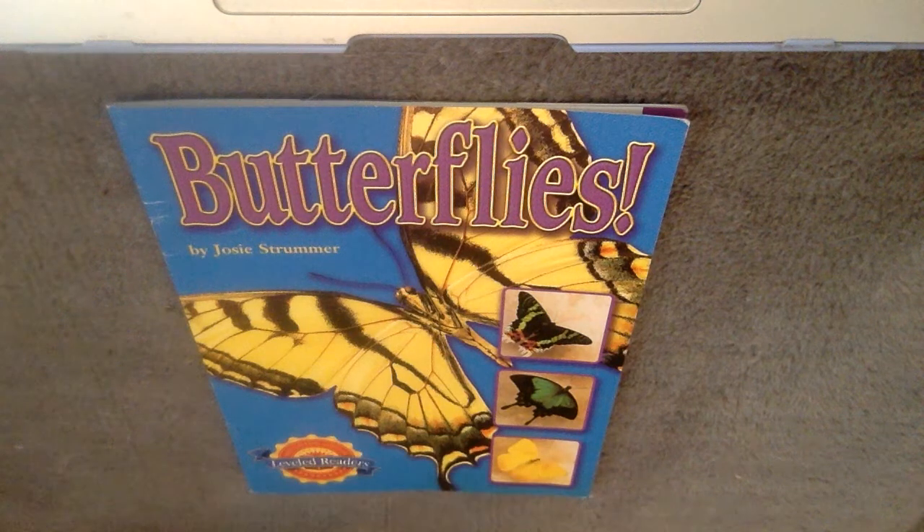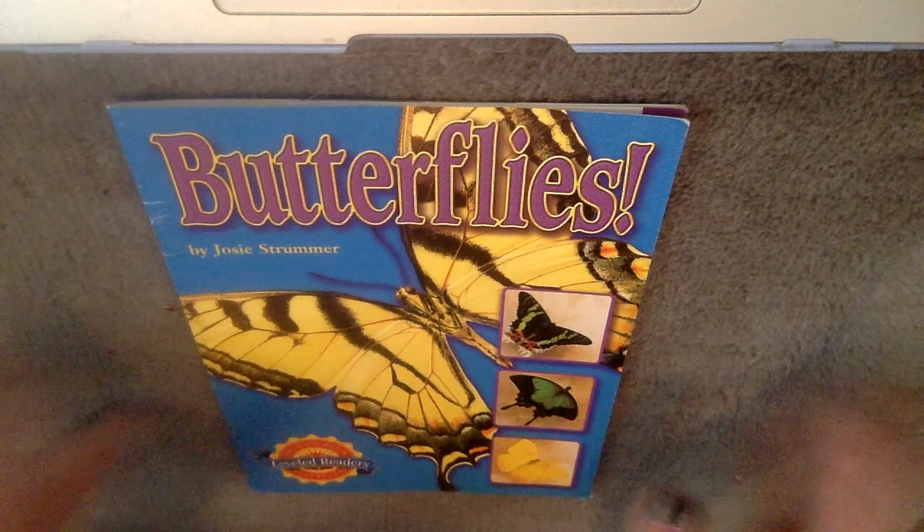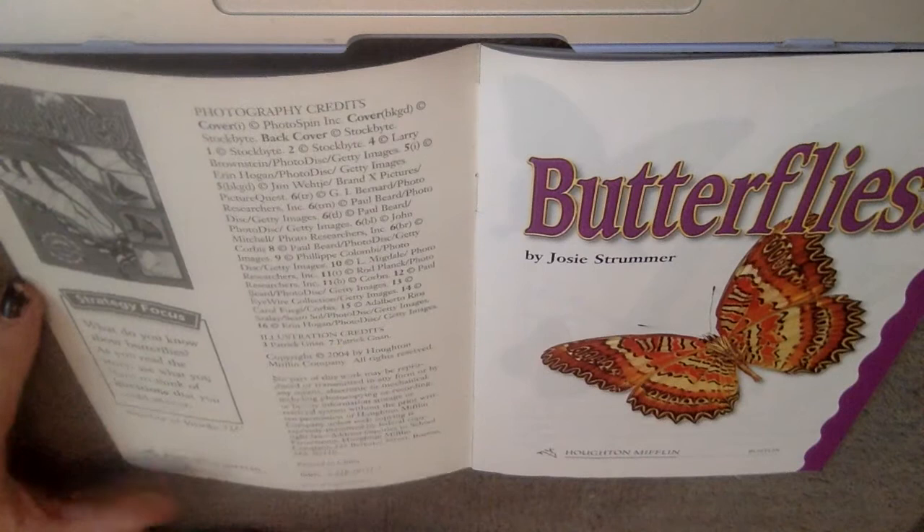Today we are going to be reading Butterflies by Josie Strummer. I thought this would be perfect because we have been talking about insects in our animal classifications, so I thought this would connect in with insects. Our strategy focus is: what do you know about butterflies? As you read the story, use what you learn to think of questions that you can answer.